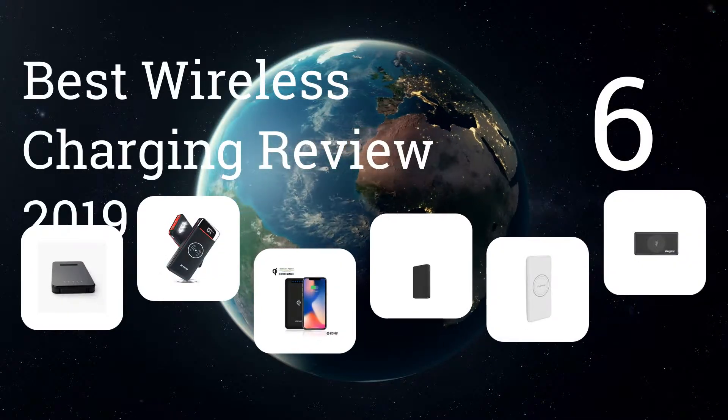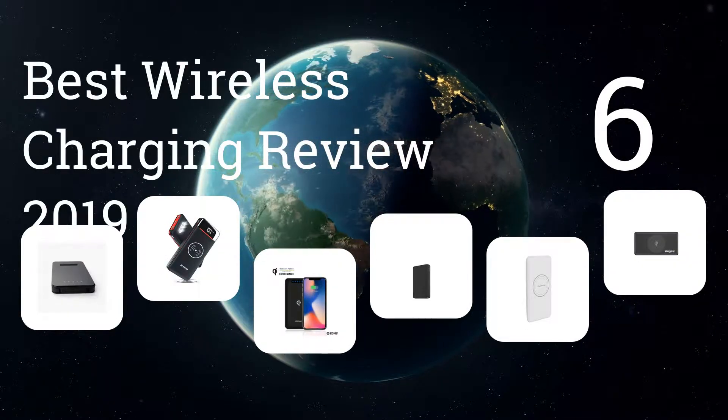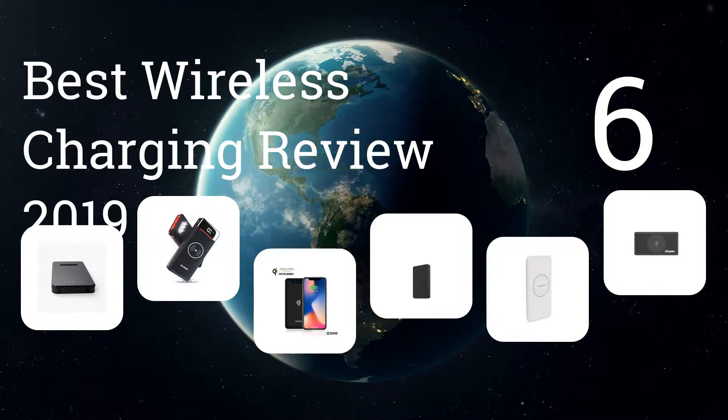We present the six best wireless charging reviews of 2019. Let's get started with the list.